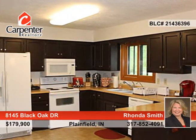Outside, enjoy the huge deck with hot tub and mini barn, in addition to the full fenced-in backyard with mature trees.